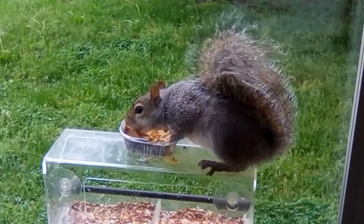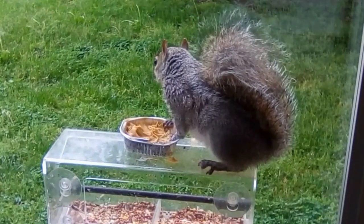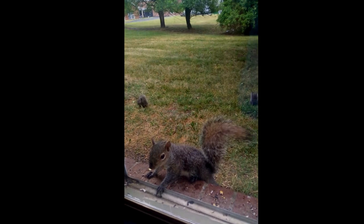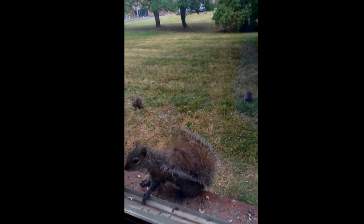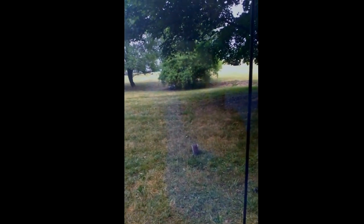One of my favorite experiences with squirrels was when I set up a peanut butter feeder in my backyard a few years ago. I was amazed at how quickly they started showing up. Before long, I had a whole community of squirrels visiting every day. It was incredible to watch them playing and chasing each other through the yard. It brought a great sense of joy and connection to nature to my outdoor space.